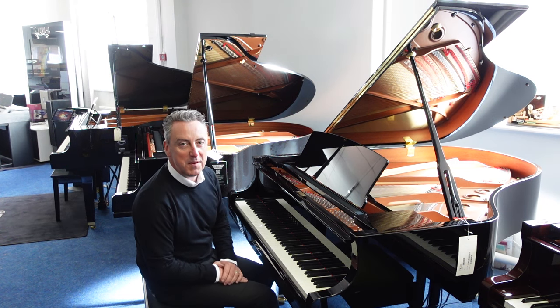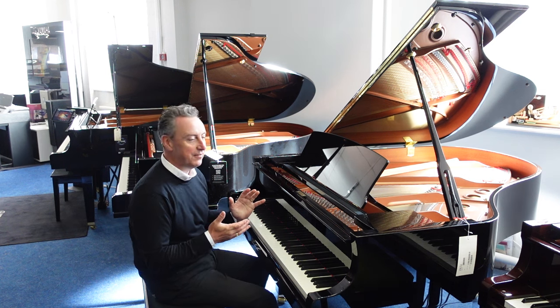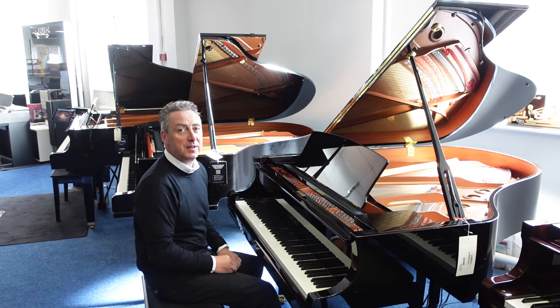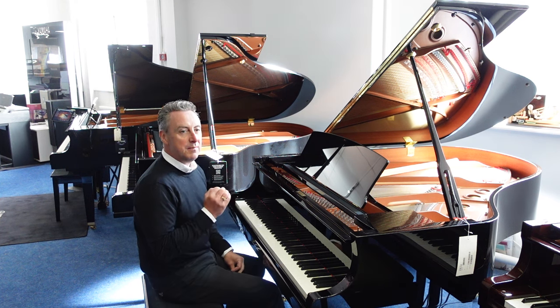Hiya, my name's Graeme, here I am at Rimmer's Music, The Piano People, and here in Bolton we have an absolutely fabulous Yamaha C2X Baby Grand Piano.